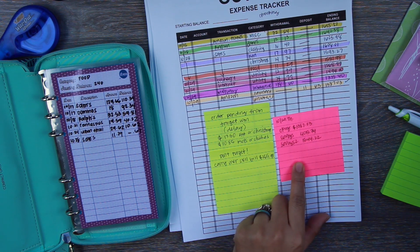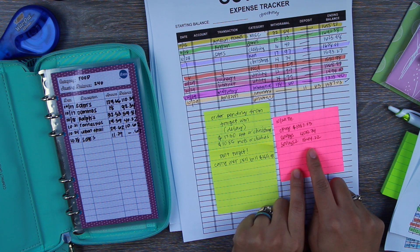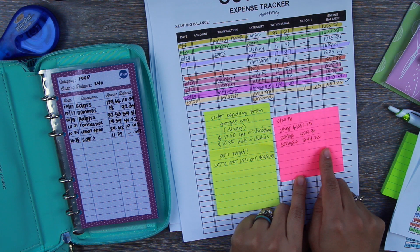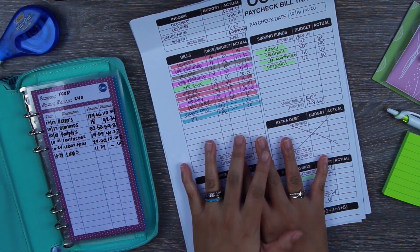I wrote this yesterday, Thursday October 29th — just wrote down the amounts we have in our accounts. We only really have three accounts: a checking account and two savings accounts. That's pretty much it. Moving along to closing out the budget.